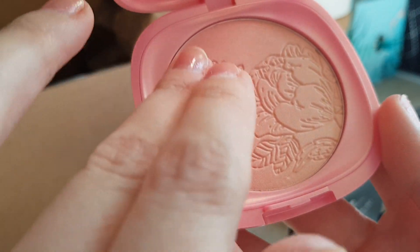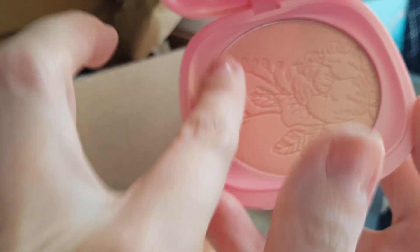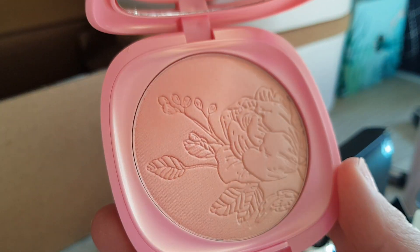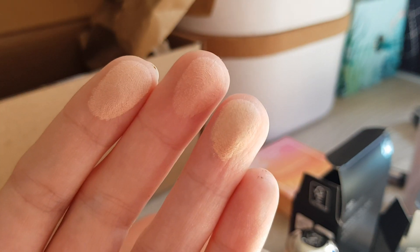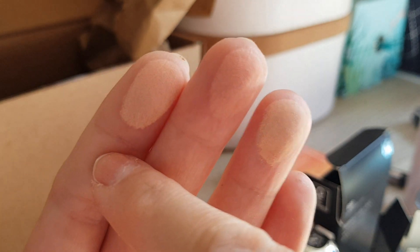Let's swatch it — this side, this side, and both together. Beautiful flower embossing but it will wear off when you use it. On my hand you can see it quite well — this is the lighter one, this is the darker side, and this is it mixed up. Very nice peachy colour. I filmed in daylight today: lighter colour, darker colour, mixed.